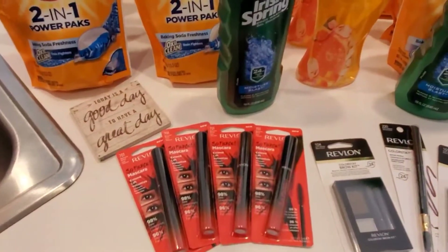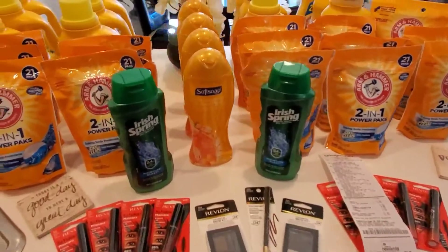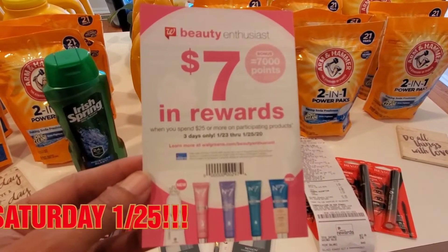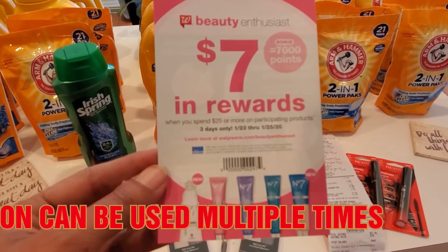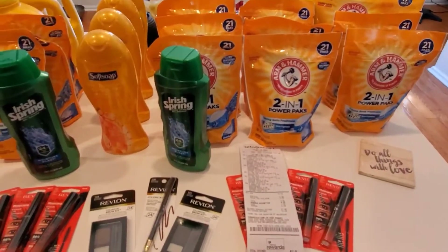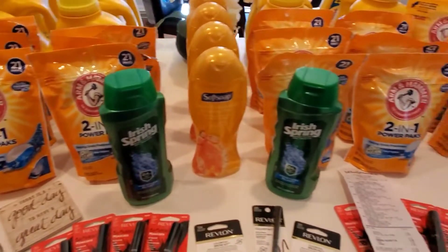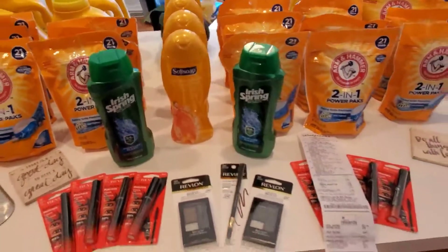Hold on to your $10 rewards until tomorrow, because there's a beauty event starting at Walgreens. This coupon is a wonderful thing — take a screenshot of it. Some stores will let you use a screenshot, some won't, but try it. If you don't have the coupon, go to a Walgreens with a beauty consultant and ask for the beauty event flyer for the 7,000 reward from January 23rd to January 25th. They'll know exactly what you're talking about.